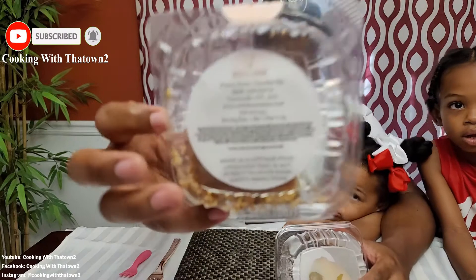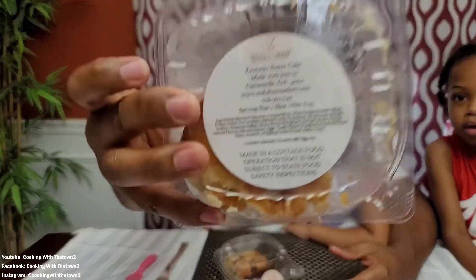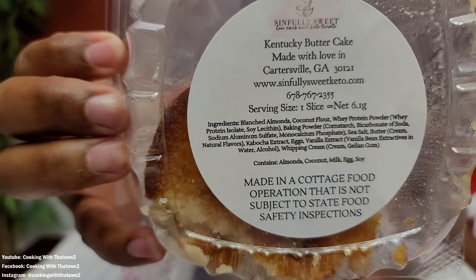We're back at the house. This is the card we have from the baker — Sinfully Sweets Low Carb and Keto Treats. We picked up two items: the peanut butter chocolate bar, and some Kentucky butter cake. Both of these are keto-friendly. The whole serving is 5.5 net carbs for the peanut butter bar and 6.1 net carbs for the cake, made with all keto-friendly items. We're going to do a little taste test and I've got the kiddos with me.